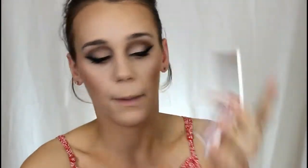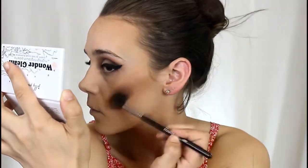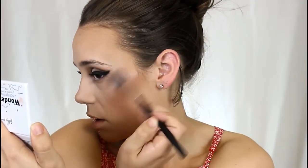Next I'm going in with my Jelly Pong Pong Wonder Gleam Highlighting Blush Palette. I'm taking my Morphe M501, putting it into the shimmery pink shade and mixing it with the bronze shade, then going over my blush and bronzer. These are like toppers to give you a really glowy look. Look at that — and I haven't even added actual highlight yet. Then I take the actual highlight shade — oh! I am obsessed. Look at that, so pretty. That is beaming.